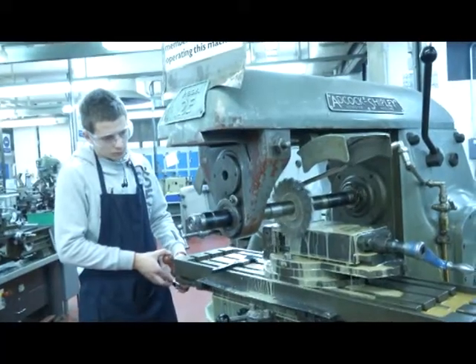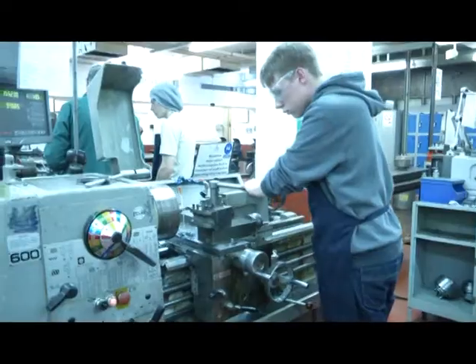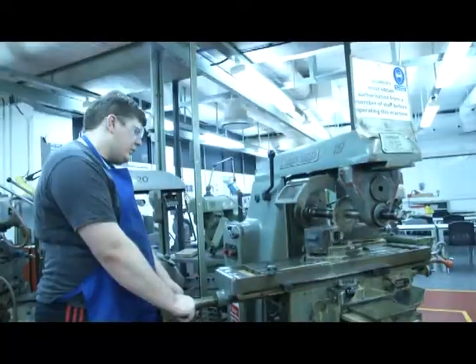My name is Ron Smith, I'm the course organiser for performing engineering operations and engineering. This course covers both aspects of engineering — it covers the electrical side of course and it covers the mechanical side of it. If you're thinking about a career in the lift industry, this is the ideal course.